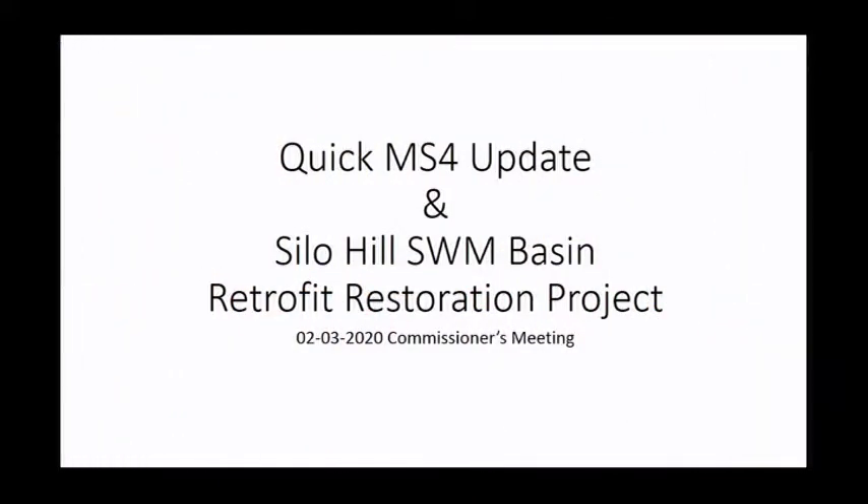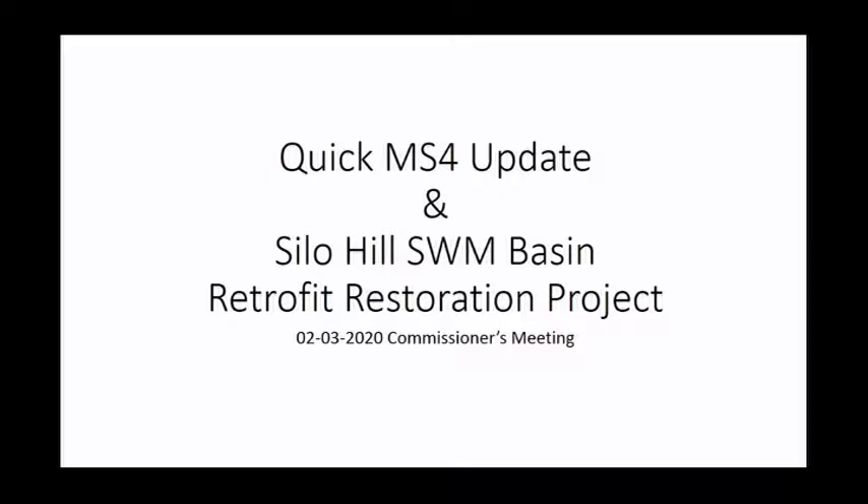Approval of the contract for Silo Hill Stormwater Management Basin. Correct. Kathy? Yes, thank you. So this is the Silo Hill Stormwater Basin Retrofit Project. I'm going to give a really brief, quick update with our MS4 program, which for those who do not know, it's a municipal separate storm sewer system — a separate system from your actual sewer.